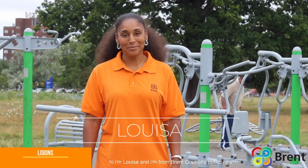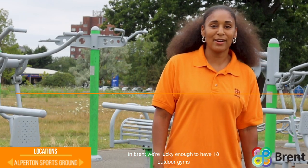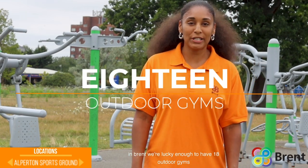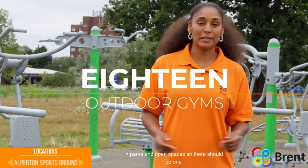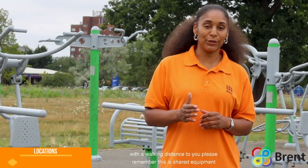Hi, I'm Louisa and I'm from Brent Council's Public Health. In Brent we're lucky enough to have 18 outdoor gyms in parks and open spaces, so there should be one within walking distance to you.